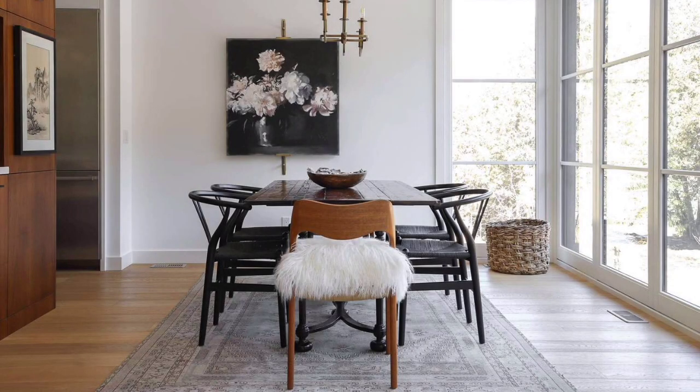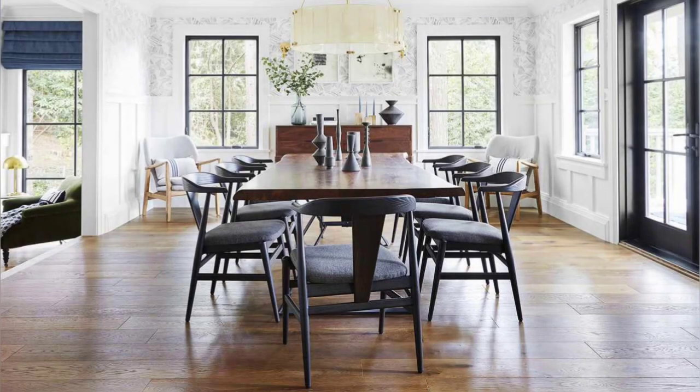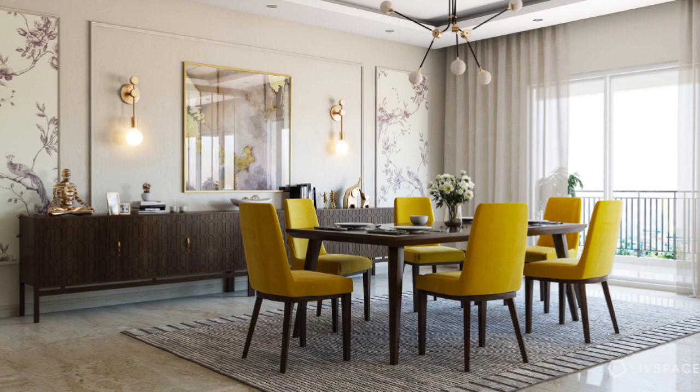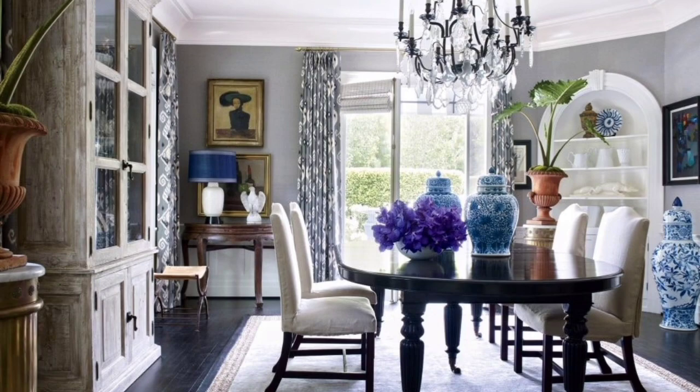The dining table has a critical role in making or breaking your dining room's whole look, which is why its selection should be taken as seriously as picking a tile for the flooring of your home. When it comes to picking a dining table, there are so many options that it often leads to an overwhelming experience of confusion.